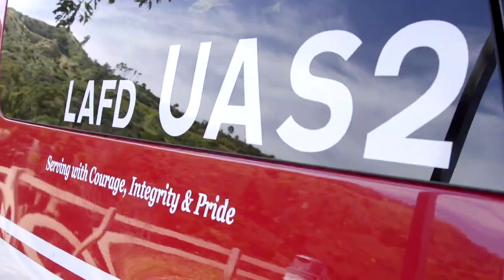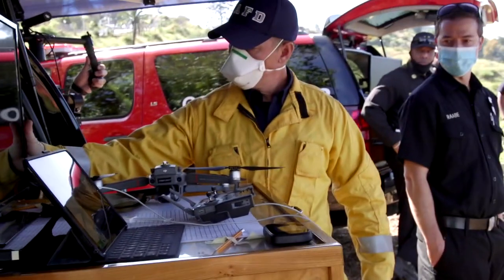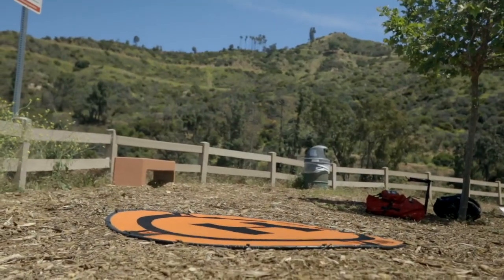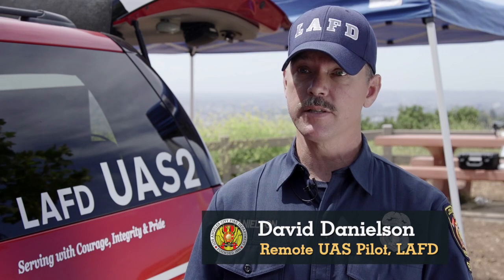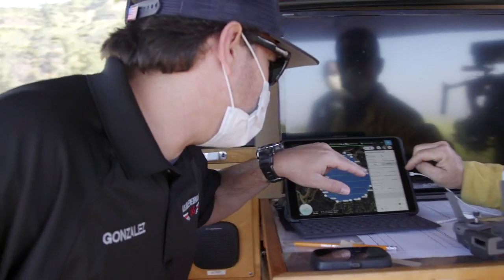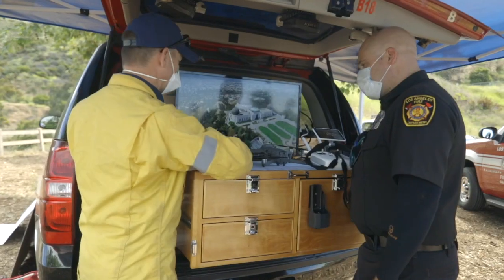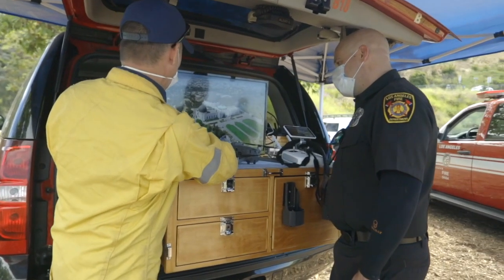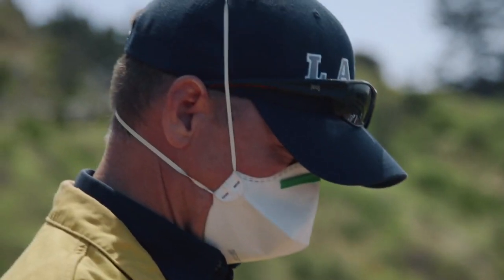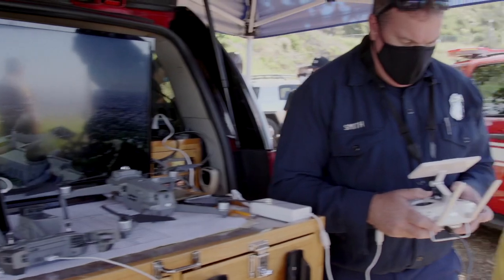First and foremost, the LA Fire Department's UAS program was designed around addressing privacy and public confidence. How we address it is dealing with the flight planning piece — we identify the specific area that we're going to, we pre-flight and mitigate that risk, and then we communicate through either the Brush Clearance Unit or the Public Information Officer. We're transparent with the public so that they can see what our operations are.